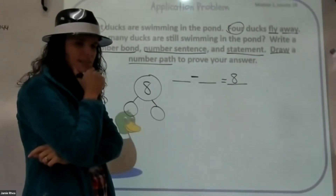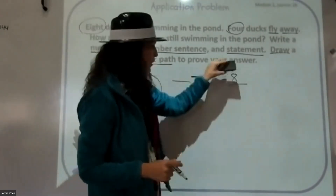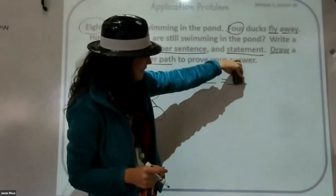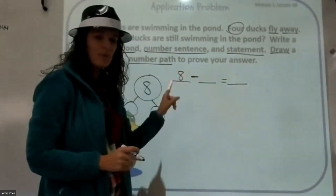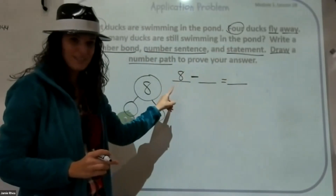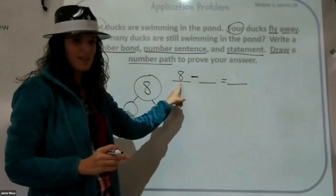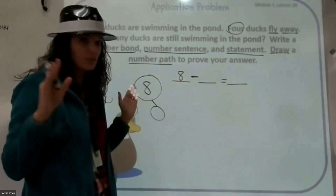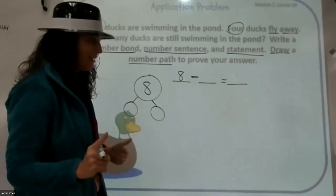Why is that not right? Because when we're subtracting, we don't put our total there. We put our total here — remember, our biggest number goes first. So if we're subtracting and our total is eight, our eight is going to go here. Be careful, it's tricky. See how easy it was to mess up? Ray just did it.